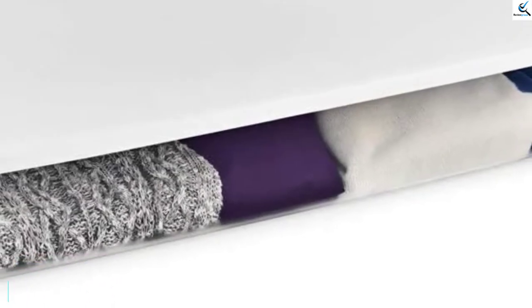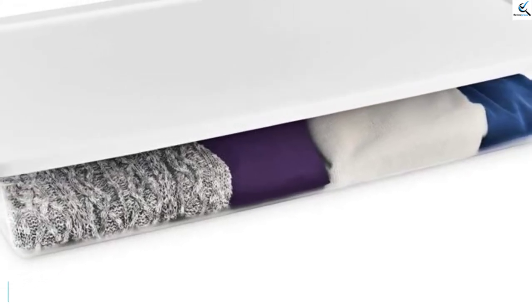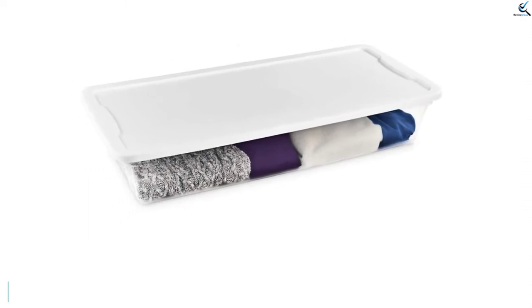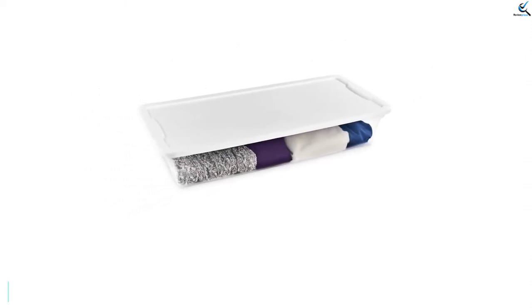It also has awkward handles that pinch your fingers on an already difficult-to-carry, super-long bin. When using multiple bins, having an opaque lid also means you'll have to look inside to see the contents rather than knowing before you start digging.